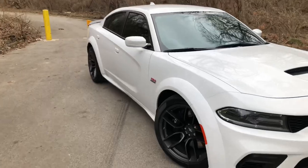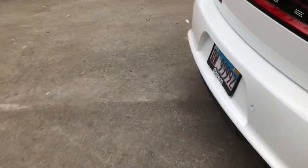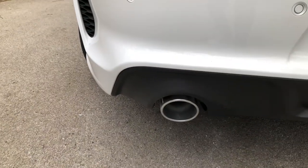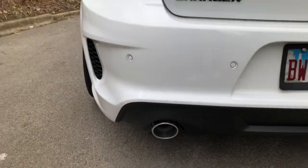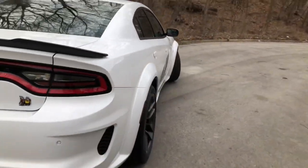Low key, for being a stock exhaust — you guys hear that? This is my favorite point of view right here.